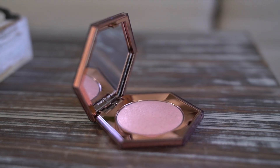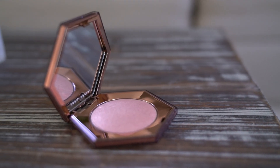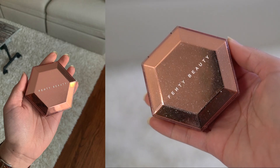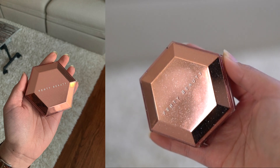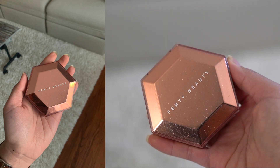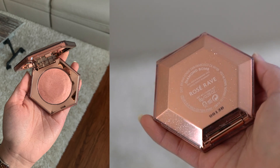Hey guys, cool story - I went to Sephora the other day and I wanted to swatch the How Many Carrots and some other stuff, but this Sephora employee was like, check out what we got yesterday. I didn't even know she came out with this, and it's a new one - it is a Rosy Rave pink highlighter.